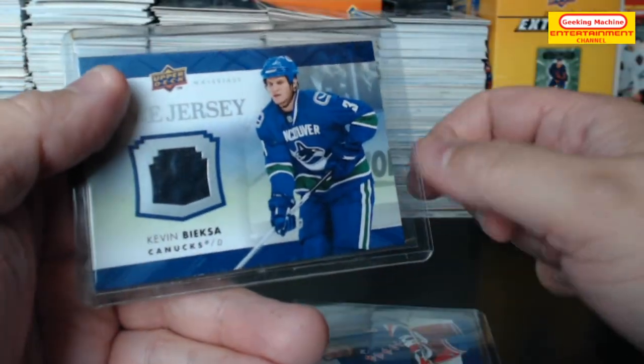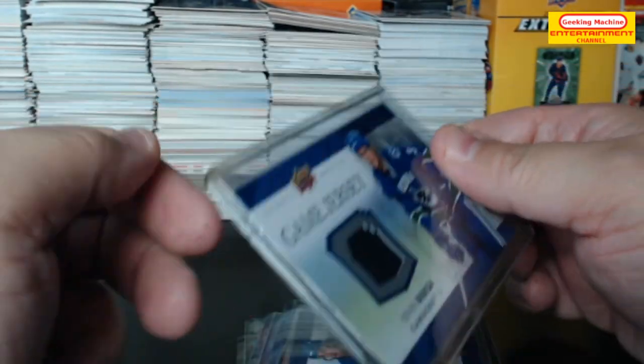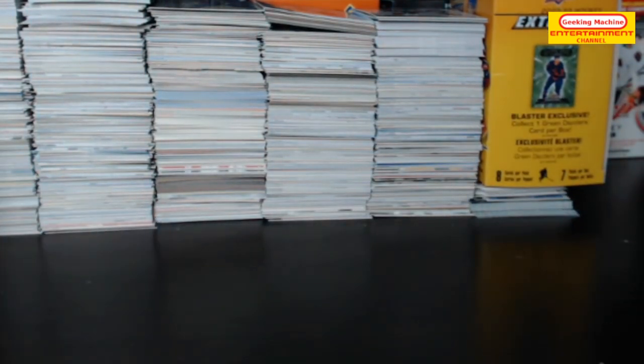Scott Gomez, Kevin Bieska. Alright, that is it for today's batch, so I will be right back with the highlights of today's break.